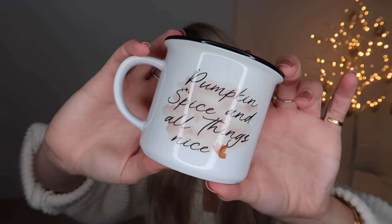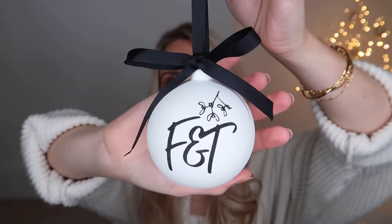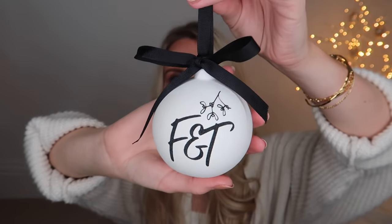This is a brand I featured in last year's small businesses gift guide too - Cozy and Wild UK. They sent a mug that says 'pumpkin spice and all things nice,' perfect for an autumn lover. Jackie also created a special personalized ceramic bauble with a black ribbon - on one side it has F and T with a little mistletoe, and on the other side with a paw print it says Barney. I absolutely love it.